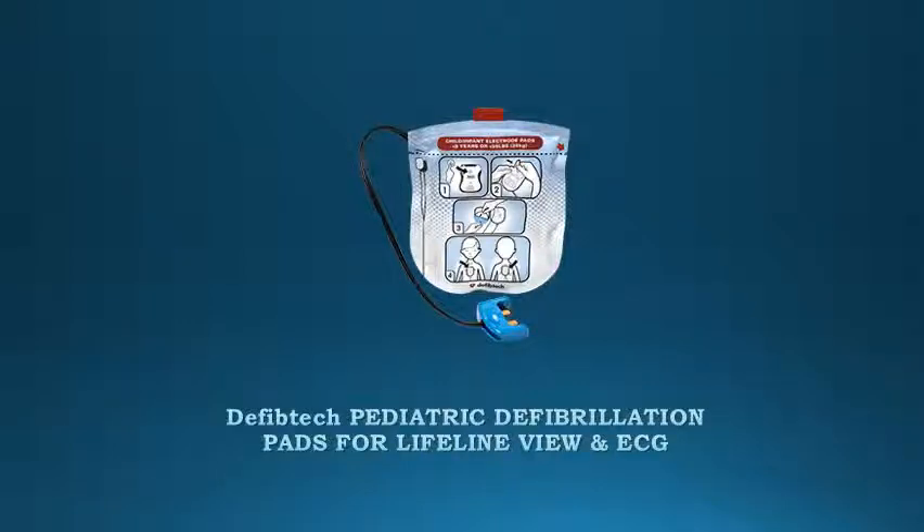Diviptek Pediatric Defibrillation Pads for Lifeline View and ECG. This package contains one pair of child-infant defibrillation pads for use with the Lifeline View and ECG AEDs.